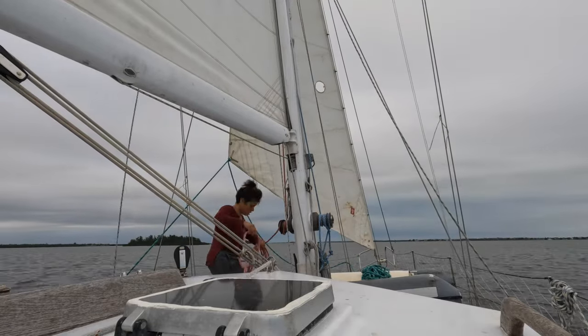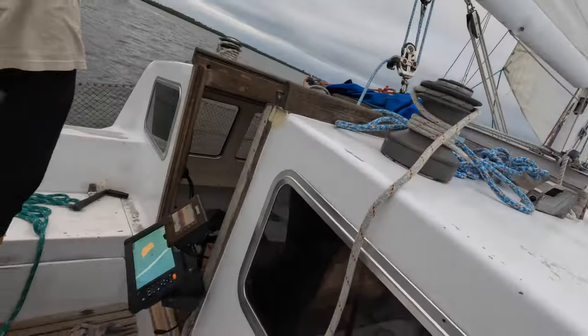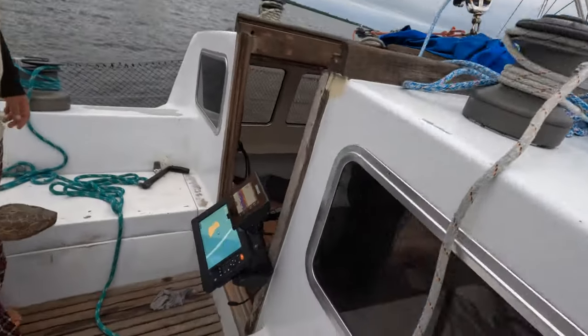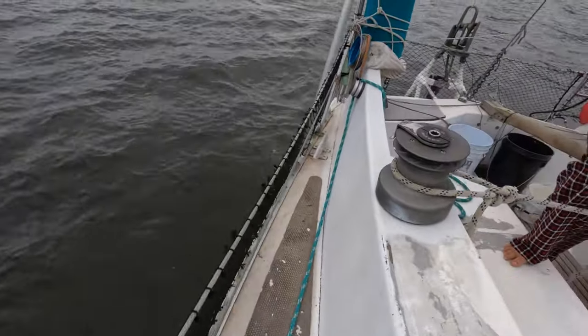So we decided to do everything we could while the favorable wind was blowing. We're still stuck — until the depth shows 1.1, I think we'll be stuck. Even heeled over, we were not able to move forward.